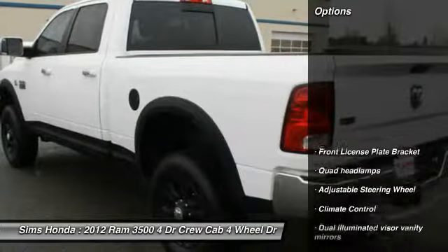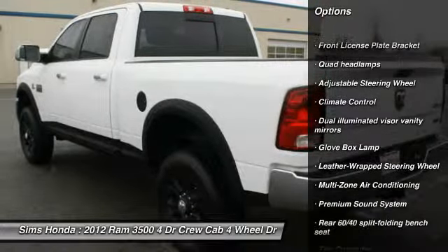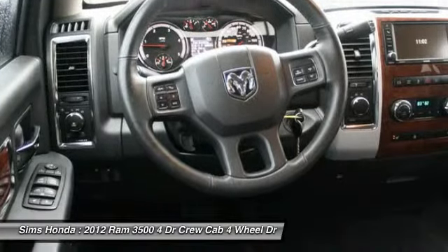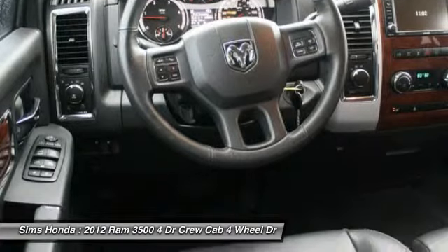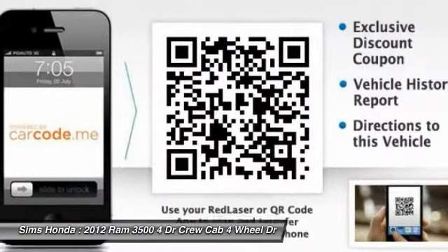Here are some of this vehicle's great options: backup camera, stability control, tow hitch, anti-lock braking system, steering wheel audio controls, traction control, leather-wrapped steering wheel, air conditioning, front adjustable steering wheel, and power steering.